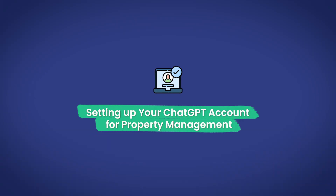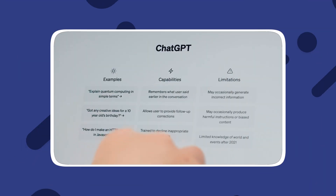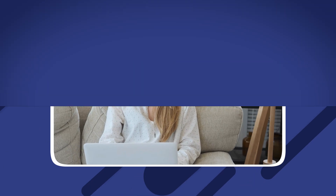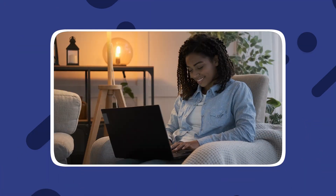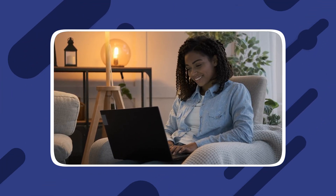Setting up your ChatGPT account for property management. To start using ChatGPT for property management, follow these simple steps: sign up for ChatGPT on their website. With your account in place, you can customize settings and connect it with other property management tools. To optimize ChatGPT for property management tasks, users can adjust language model preferences, set the default response length, and enable or disable content filters.